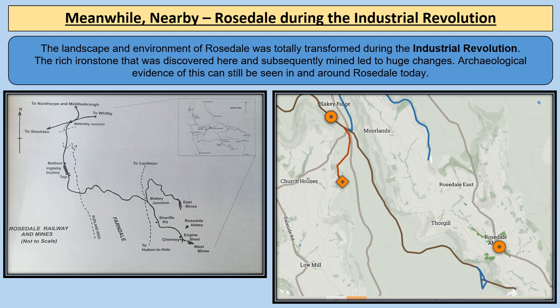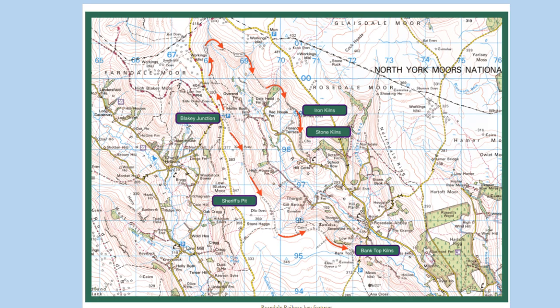We're also going to find out about the East Mines. This map of the North York Moors shows some of those different locations, and the red arrows show us where the Rosedale Railway went all around Rosedale during the Industrial Revolution in order to transport ironstone.